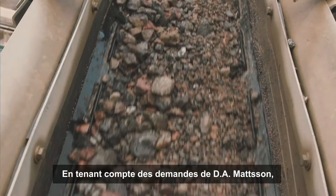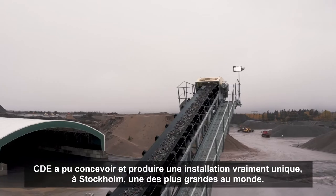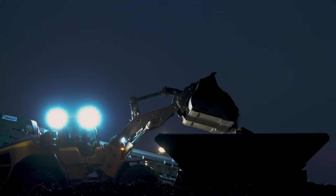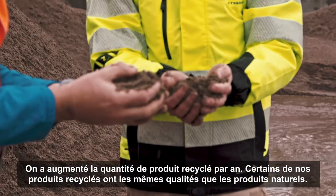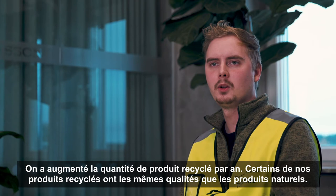Taking on board the aspirations that D-Madison had, CDE were able to design and deliver a really unique installation here in Stockholm, which is one of the largest in the world. It increased the amount that we can recycle per year, and some of our recycled products are now the same quality as natural products.